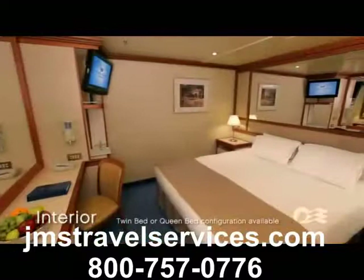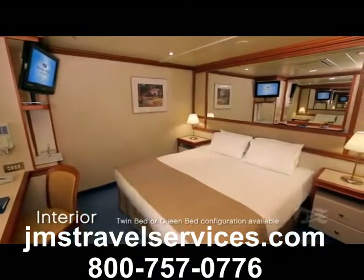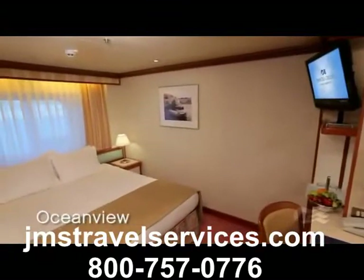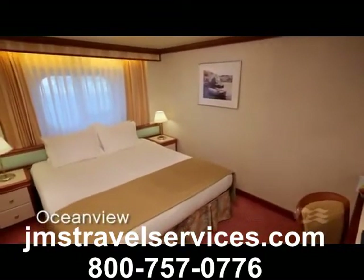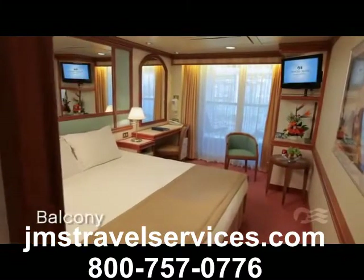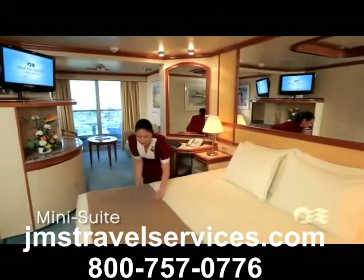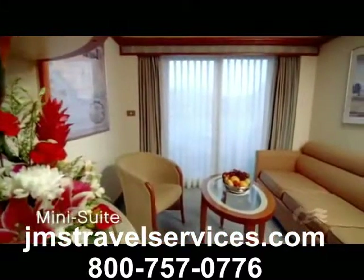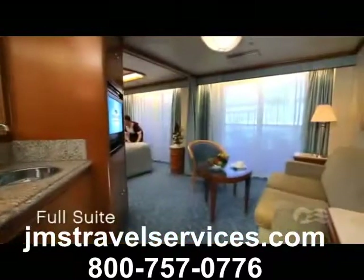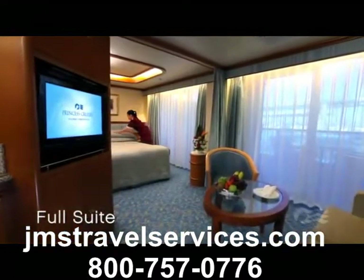All these extraordinary ships provide a range of appealing stateroom choices for every guest. Interior staterooms are well-appointed, comfortable, and offer an affordable option. An ocean view stateroom represents a great value with your own picture window. To enjoy the fresh sea air and endless vistas, a balcony stateroom is the perfect choice. Pick a generous mini-suite, complete with separate sitting room, full bath, and ample balcony. Or indulge with an ultra-spacious full suite, where amenities and service are unsurpassed.